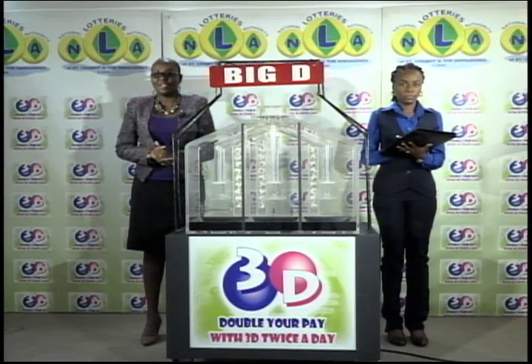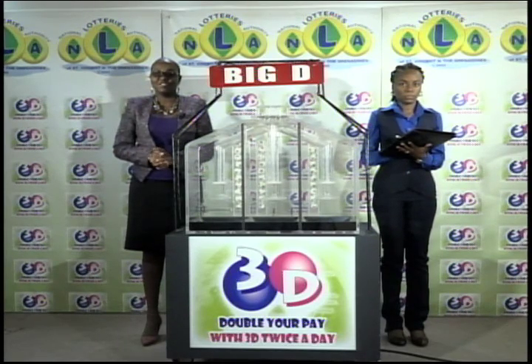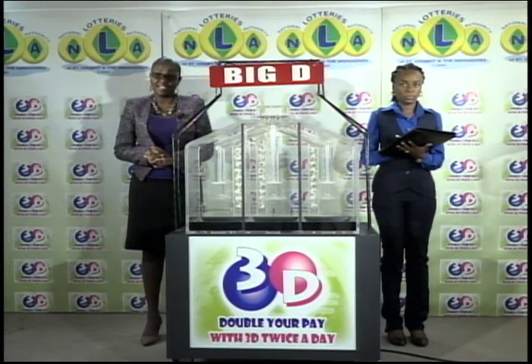Today is Thursday, March 3rd, 2016. Good afternoon and welcome to today's presentation of the 3D Daily Game. Today's draw has been witnessed by Aniki Williams, representing the auditing firm of KPMG. Three tubes of 10 balls, each numbered from 0 to 9, for three draws: Big D, Mid D, and Little D.